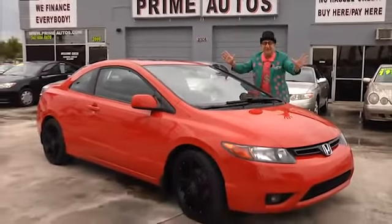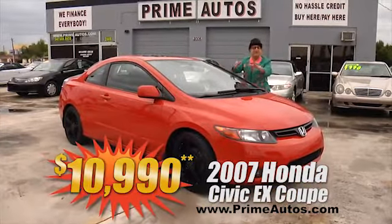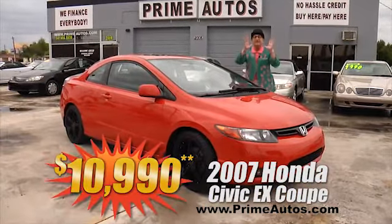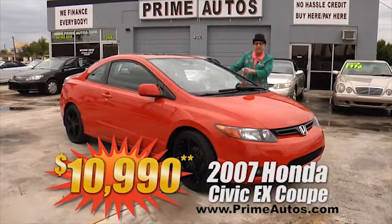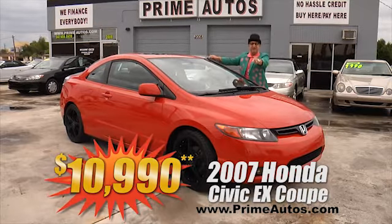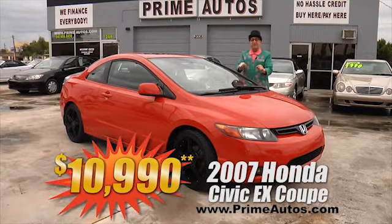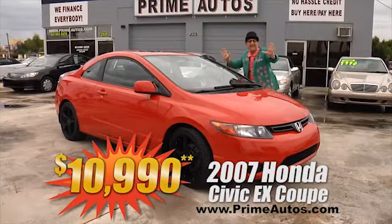This is unbelievable — Prime Motors has a super sharp 2007 Honda Civic EX coupe with bucket seats, moonroof, CD player, custom rims, and more. Only at Prime Motors, and it's only $10,990.